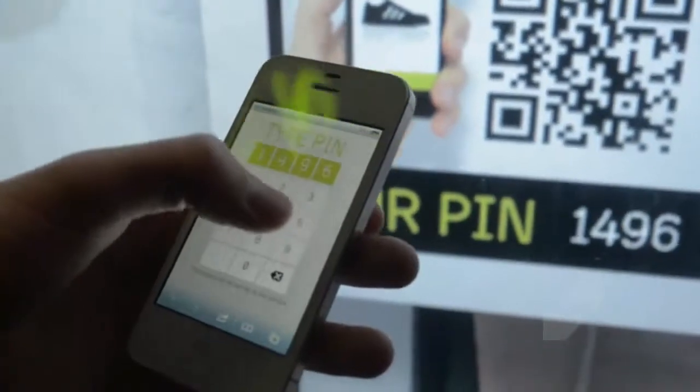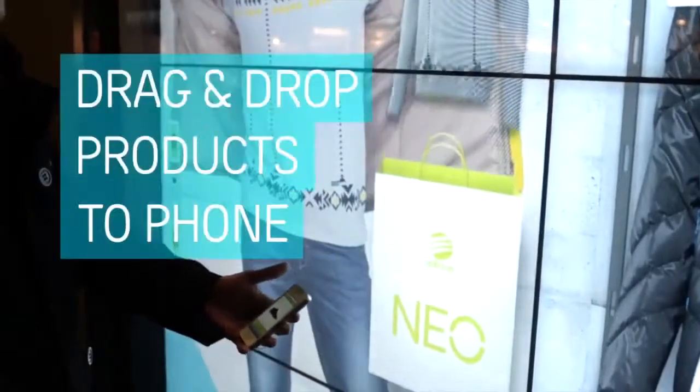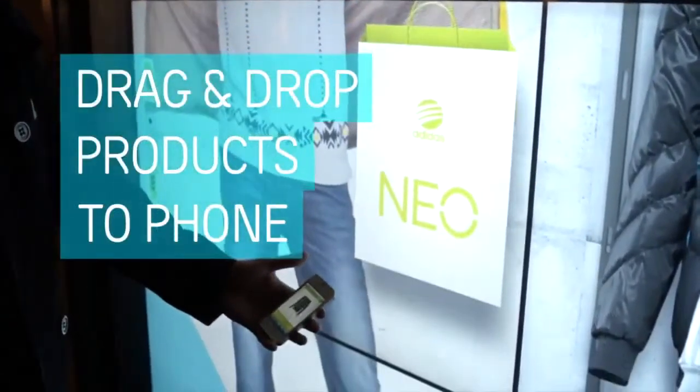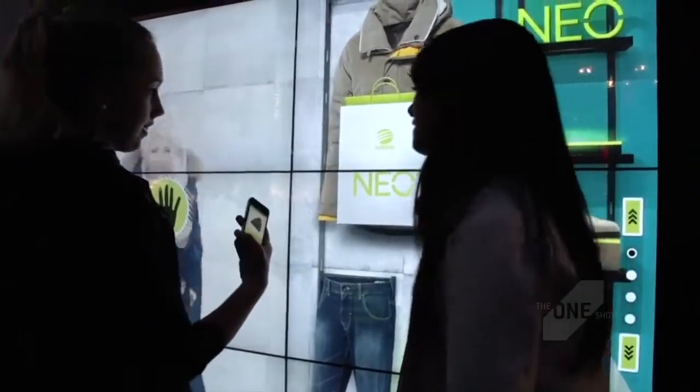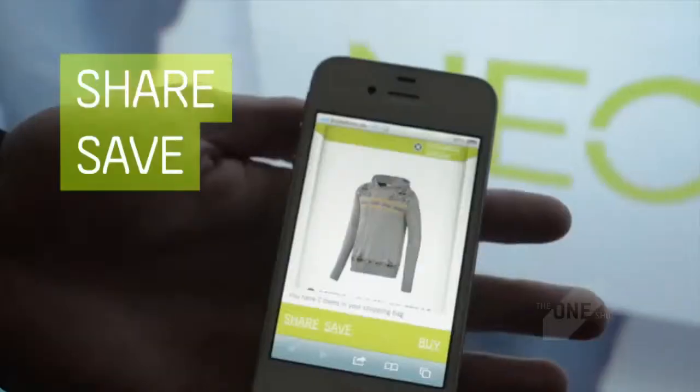I logged in and the shopping bag got active. The cool thing is that you can drag items into the shopping bag and then buy them with your phone — so that was very different. I'm a guy, so I don't do that much window shopping, but in this case, everything new is cool.